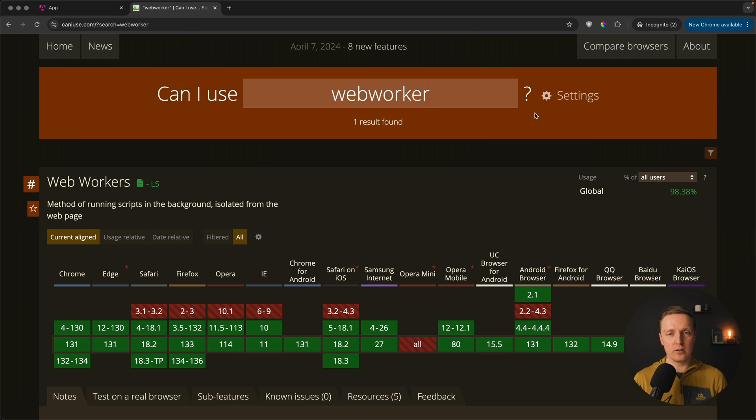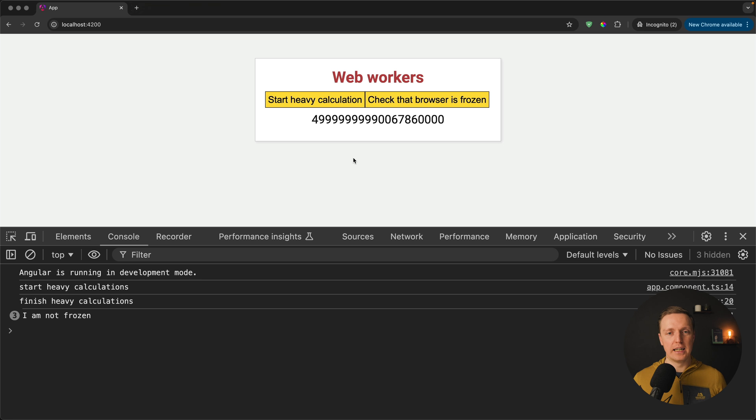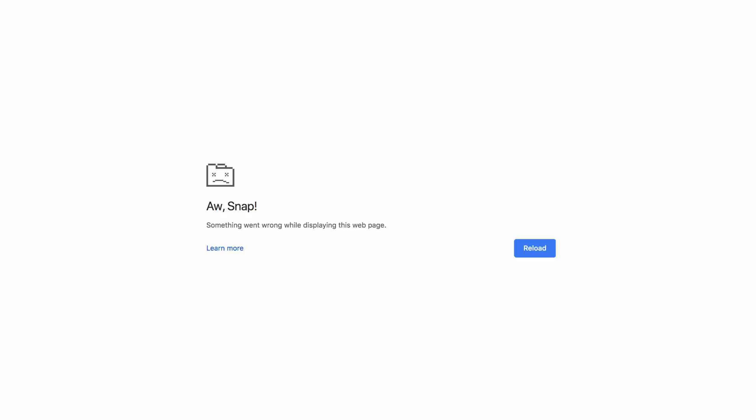As you can see, I opened caniuse.com and web workers are supported everywhere — they are completely safe to use. Now the next question is: do we really need to use them and when? JavaScript is single-threaded, which means it can execute only one operation at a time, and if we have heavy computation loading on our website, the complete page will be frozen.